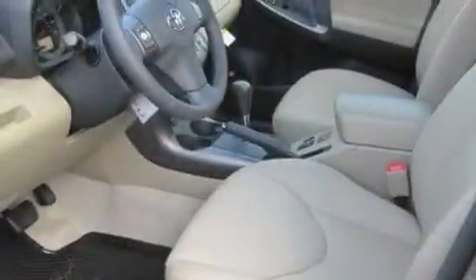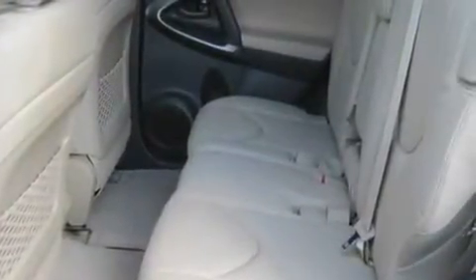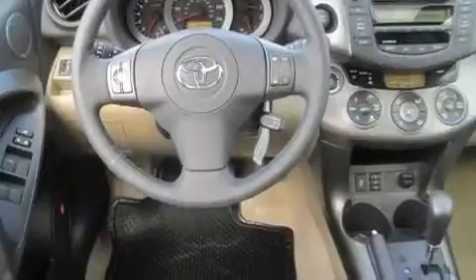Its top features include a sunroof with a sunshield, heated seats, cruise control, a premium audio system, leather seats, a rear spoiler, a passenger side vanity mirror, traction control and stability control systems, a keyless entry system, and an anti-theft protection system.